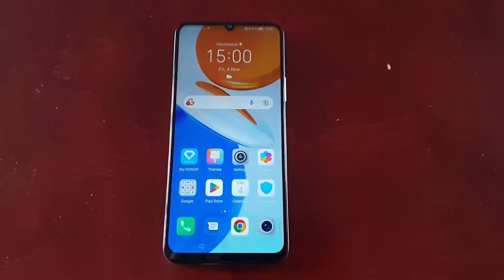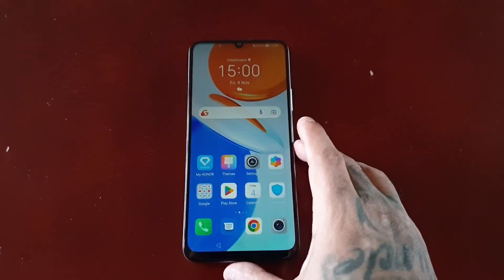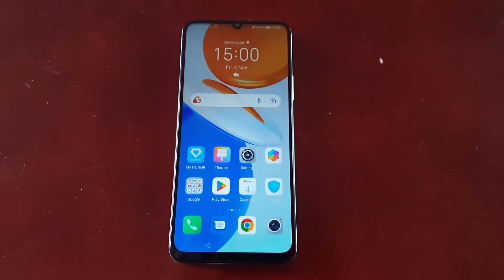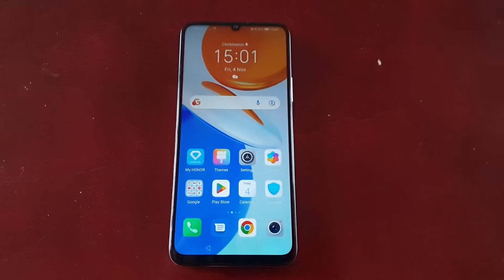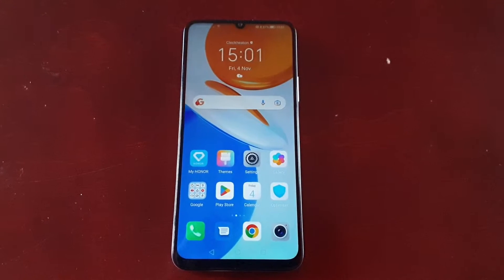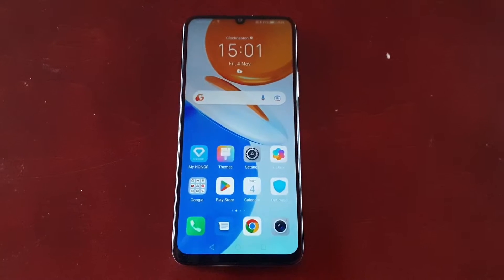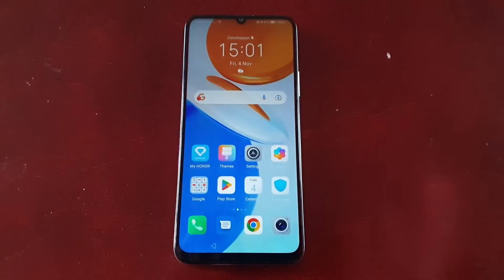It's your boy the Android Doctor back again with another video. I'm here with the Honor X7, and in this video I'll be showing you how to stop applications from automatically launching each time you turn on the phone. Just like with your PC, each time you turn on the phone there's a bunch of applications that automatically launch — and trust me guys, it's really not good for your battery. I'll also show you how to prevent applications from running in the background.